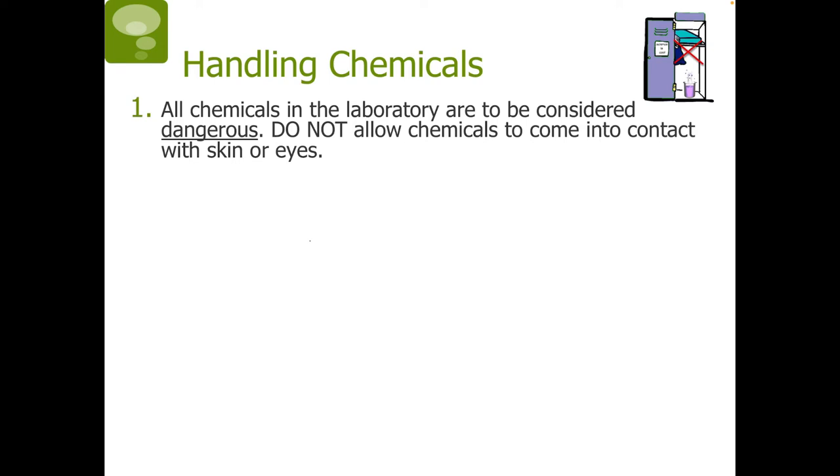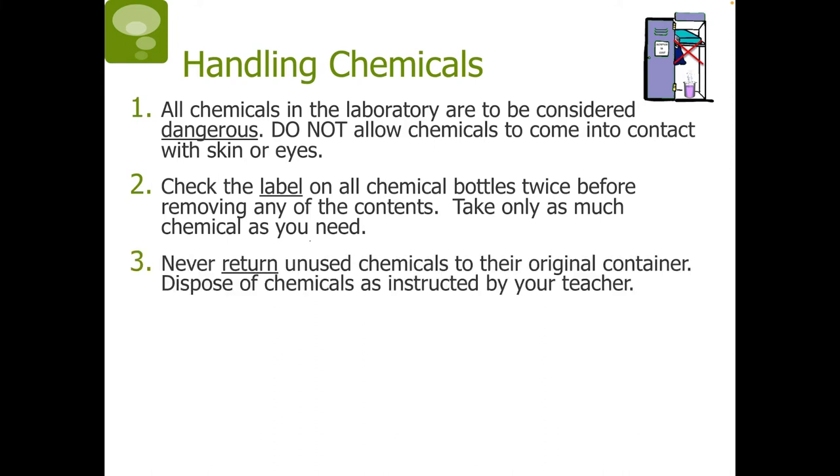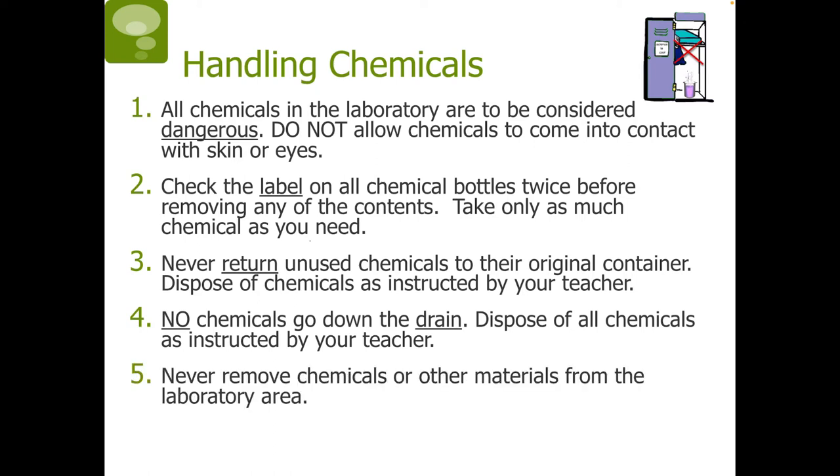Handling chemicals: all chemicals in the laboratory are to be considered dangerous. Do not allow chemicals to come into contact with skin or eyes. Check the label on all chemical bottles twice before removing any contents. Take only as much chemical as you need. Never return unused chemicals to their original container. Dispose of chemicals as instructed by your teacher — no chemicals go down the drain. Never remove chemicals or other materials from the laboratory area.